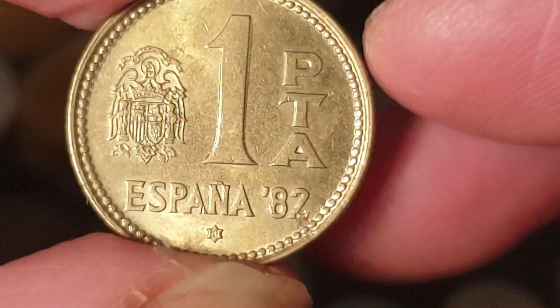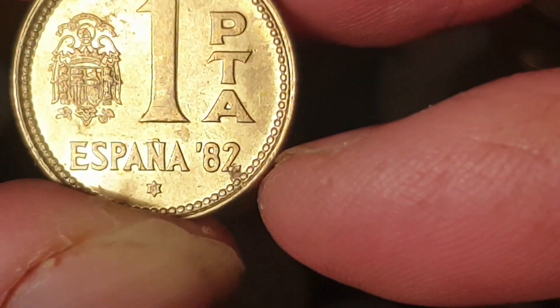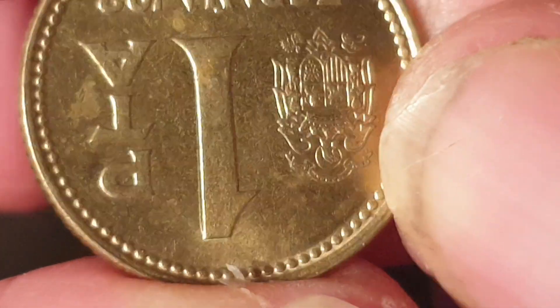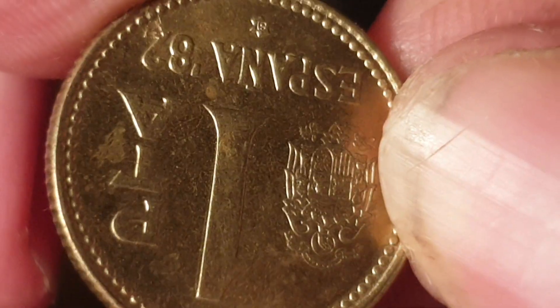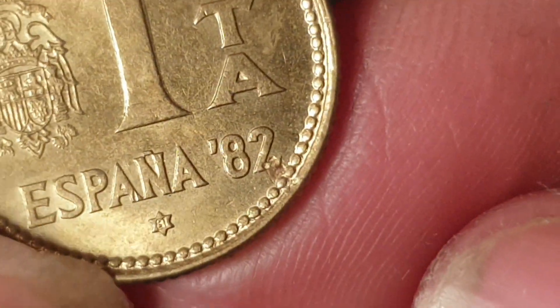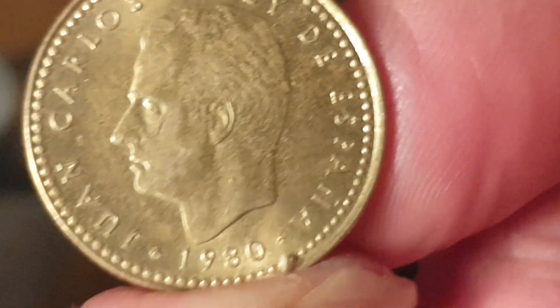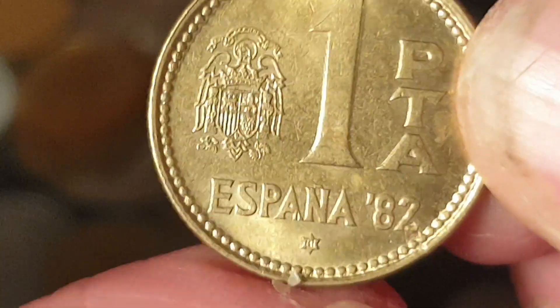Next coin: Spanish aluminium bronze one peseta, 1982. As you can see, it looks like it's got doubling on the coin — if you rotate it, that's definitely an error. You can see the doubling on the '1' and it looks like there's damage on the '82'. Here we have Juan Carlos. That's probably worth one or two dollars for a normal coin, but with an error, probably about five dollars.